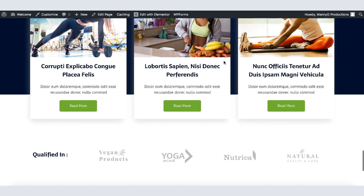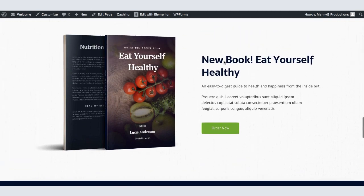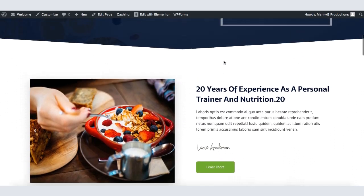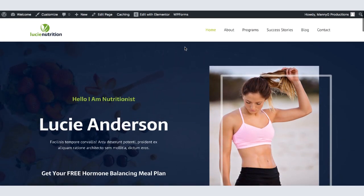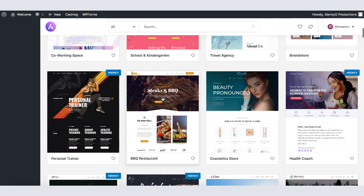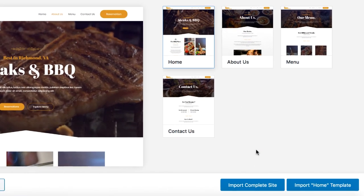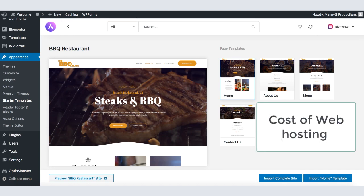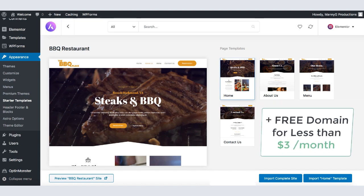Hey guys, Manish Jesus here, and in this video I will show you how to create your first WordPress website in only 15 minutes without writing a single line of code. If you've never created a website, there's no problem because you don't need any coding or technical knowledge. WordPress has hundreds if not thousands of templates — all you do is select a theme, import it, and it becomes your website. There's only one fee involved: web hosting. You also get a free domain name through the link in the description below.